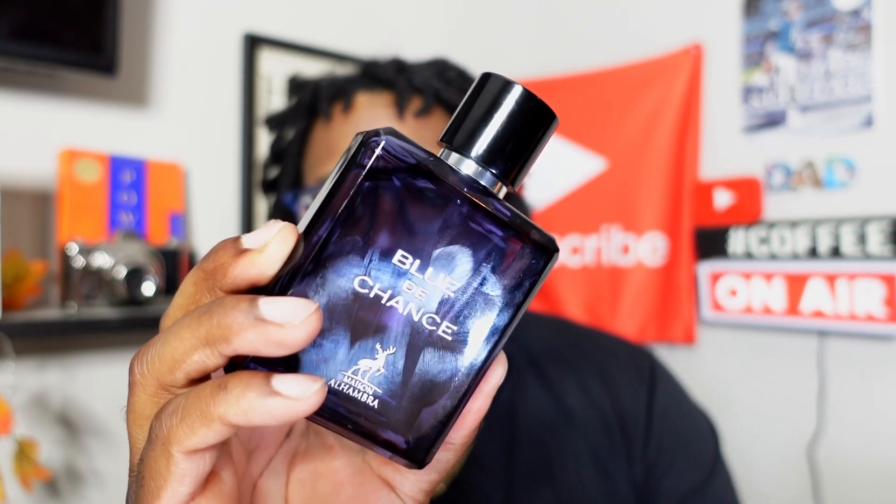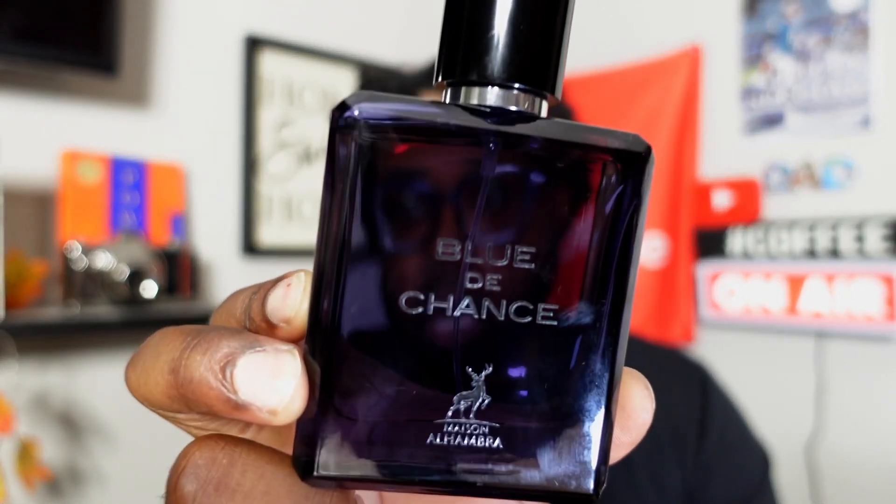Fragrance number five is a clone of Bleu de Chanel called Blue de Chanel. If you like Bleu de Chanel EDT and don't want to spend a hundred dollars, check this out — I do have a video on it. Performance isn't as great as the original, but for a fraction of the price this fragrance lasts five to six hours and you get that similar scent DNA. It does have a synthetic alcohol blast in the beginning, so give it time to calm down. Blue de Chanel from Mason Alhambra.